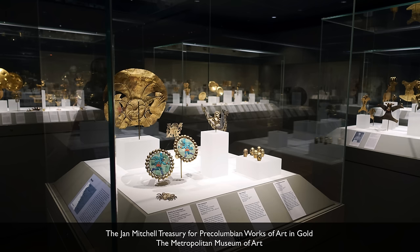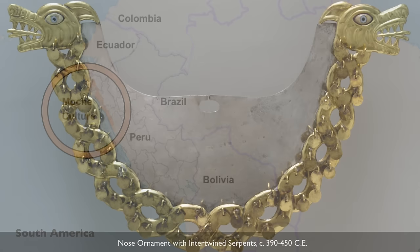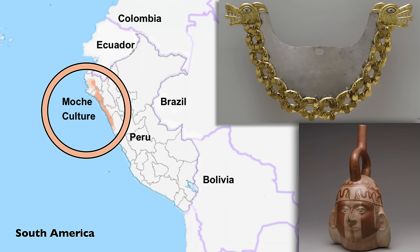I'm standing in the pre-Columbian galleries in the Metropolitan Museum of Art with Sarah Shear, an expert in the ancient Moche culture. This is a culture that existed in what is now Peru, that produced some of the most exceptional gold work and ceramics that have been found in the Americas. They were absolute masters at creating both ceramic and metal objects.